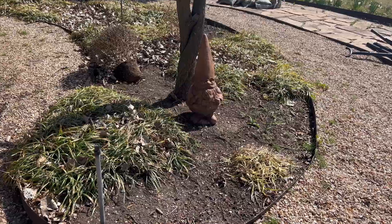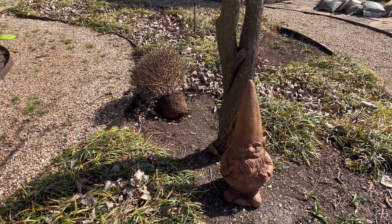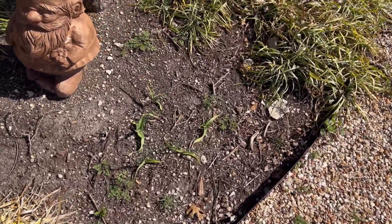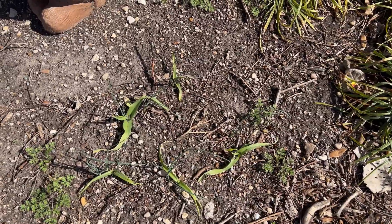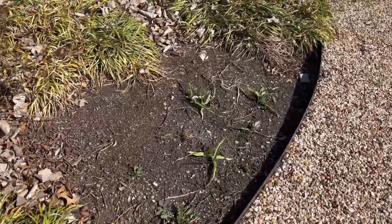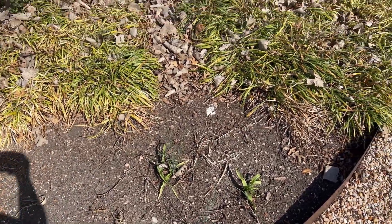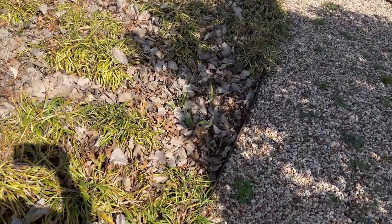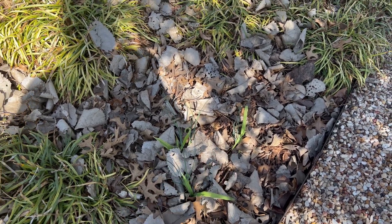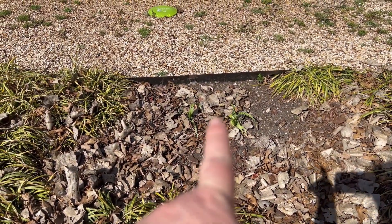Now we turn around to what I call the gnome bed, because there's my gnome. I did plant my mums in here, but something dug up both of them twice — so they're no longer with us. Inside the gnome bed I put in drumstick alliums and some blue alliums in all the open spaces where there's no monkey grass. I'm excited to see how this ends up looking — I think the alliums out here in the secret garden will just be spectacular if they make it.